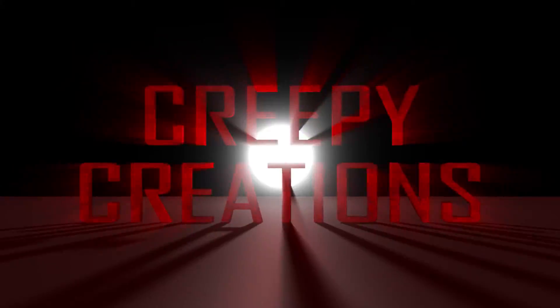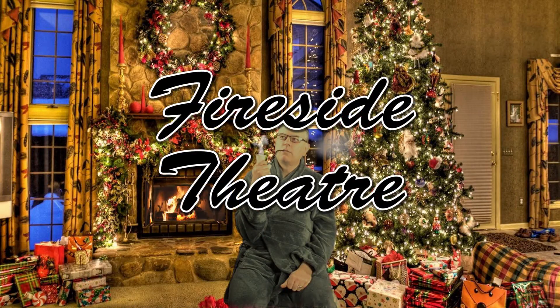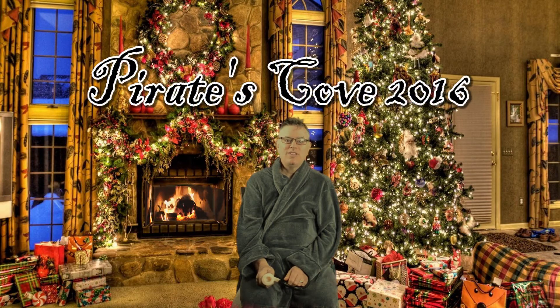Stop the opening credits! Where are there so many damn credits? Ah, good evening. It's been brought to our attention that in the past, some viewers have found our Halloween videos silly, childish, unprofessional. That's why this year, Creepy Creations is delighted to bring you Fireside Theatre's presentation of Pirates Cove 2016.